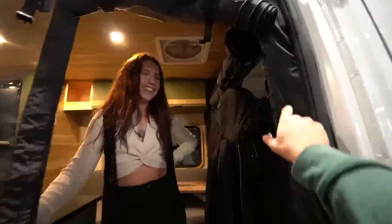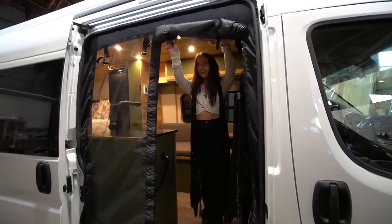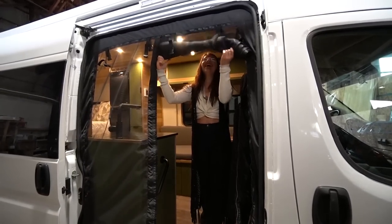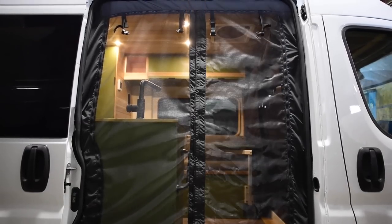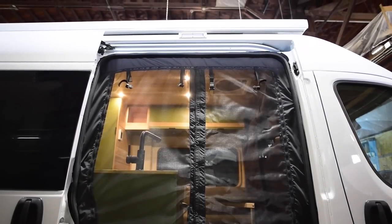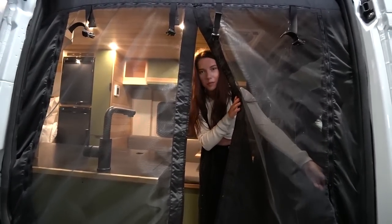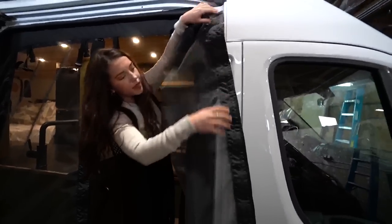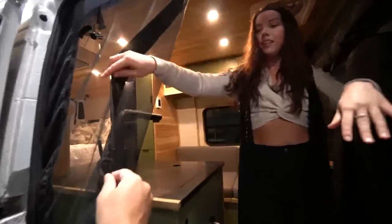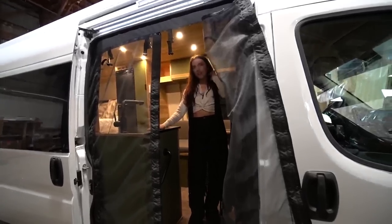Right before we enter, you have this really cool bug net partition. I usually ask builders where they buy these from - turns out this one was made custom here at Nomadic, by their fabulous upholsterer. It uses magnets to hold it together - a really cool nifty little touch that Kale is now doing for clients.